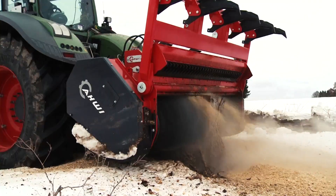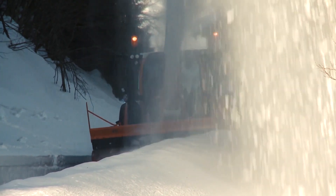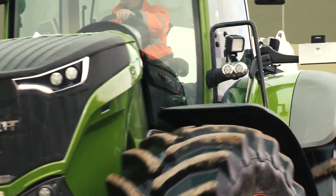Their Vario transmission is a standout feature, ensuring smooth power delivery in demanding situations. These tractors are not just about power — they're about smart, efficient operations in critical service areas.